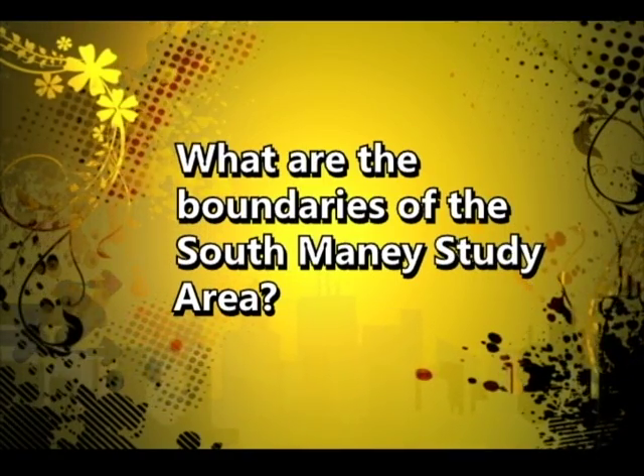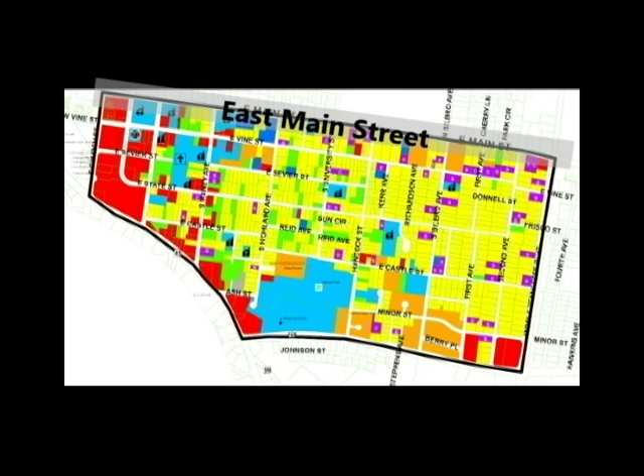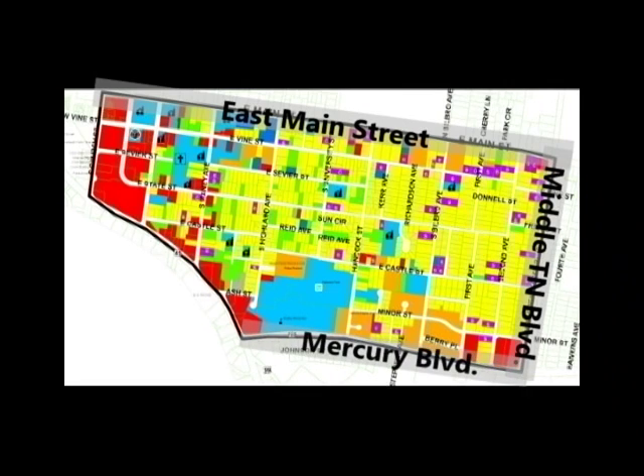The South Manny Study Area is the area roughly located south of East Main Street. The area is bounded by East Main Street, Middle Tennessee Boulevard, Mercury Boulevard, Southeast Broad, and South Church Street.